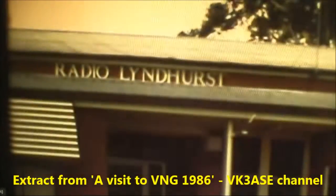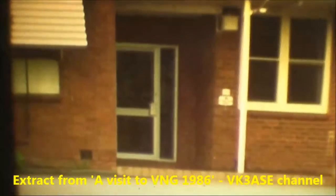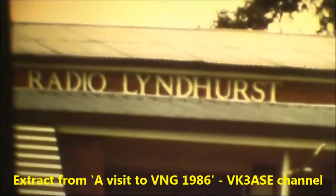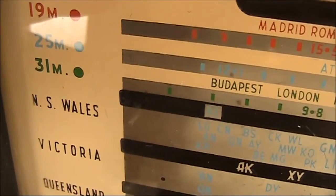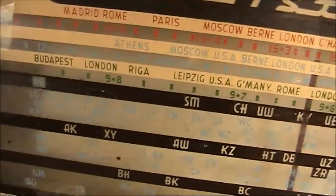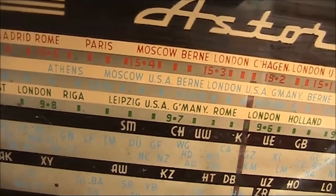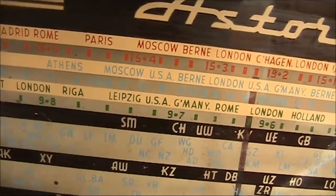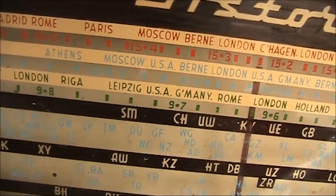This is VNG, Lyndhurst, Victoria, Australia on 4.5, 7.5, or 12 megahertz. Finally, on the shortwaves was 31 metres, which went from 9.4 to above 9.8 megahertz. Countries were listed, though I'm not sure if those frequencies were even valid at the time I was using this set in the early 1980s.